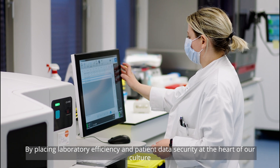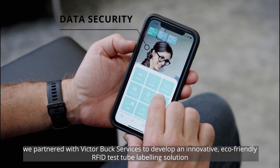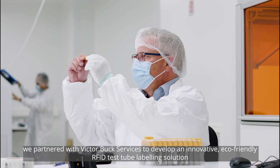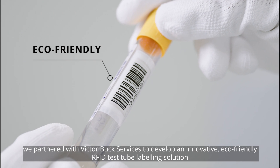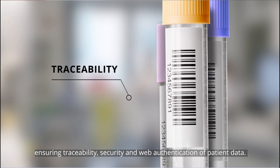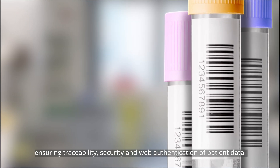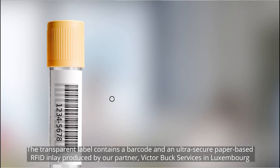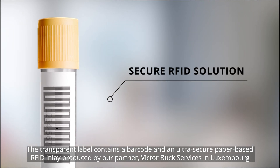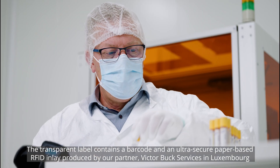By placing laboratory efficiency and patient data security at the heart of our culture, we partnered with Victor Buck Services to develop an innovative, eco-friendly RFID test tube labeling solution, ensuring traceability, security and web authentication of patient data. The transparent label contains a barcode and an ultra-secure paper-based RFID inlay produced by our partner, Victor Buck Services in Luxembourg.